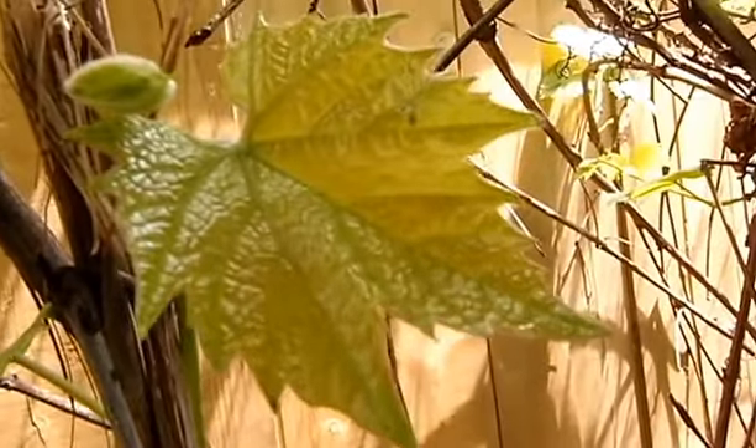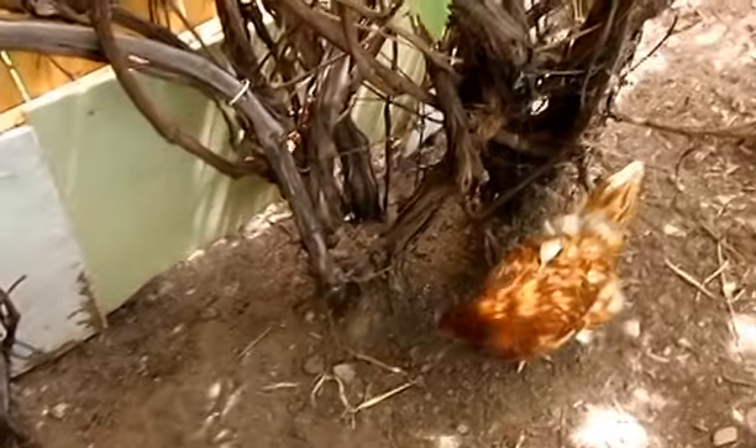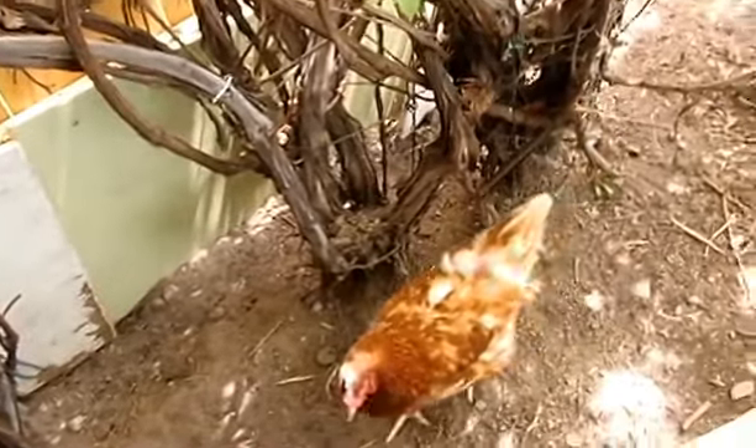Our little grapevines are coming out. It's important to keep this base watered, and that's one of the chickens. We have four chickens. This is the dog house right now — I just didn't finish the siding or anything, so the dog just goes in there.